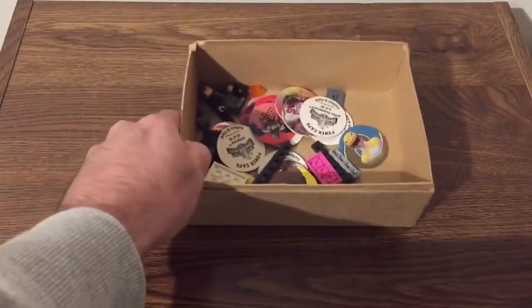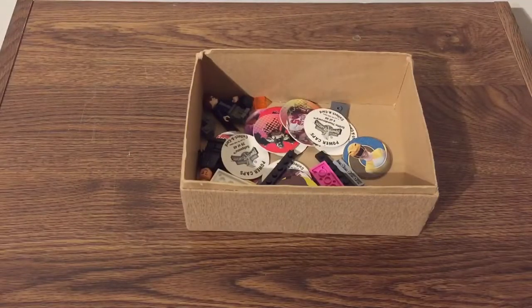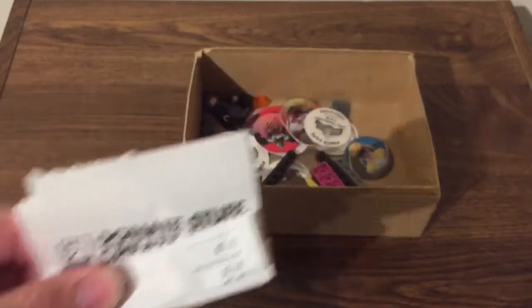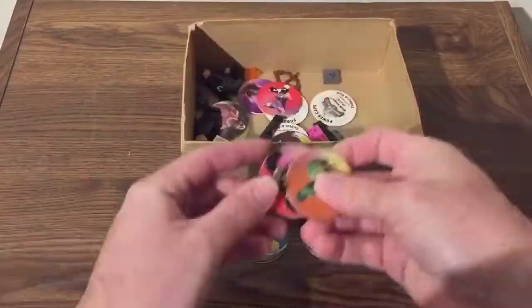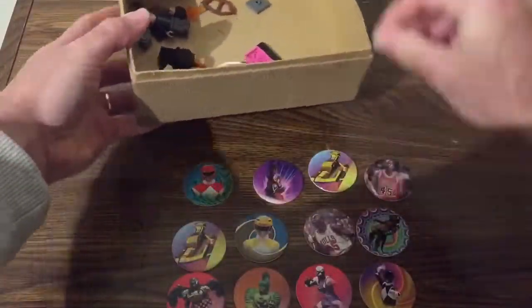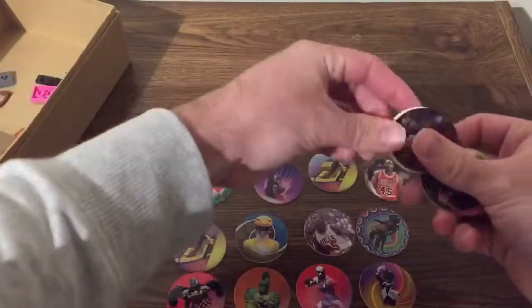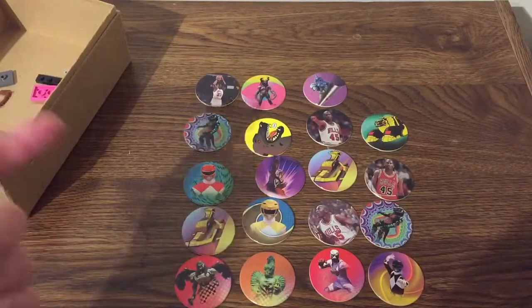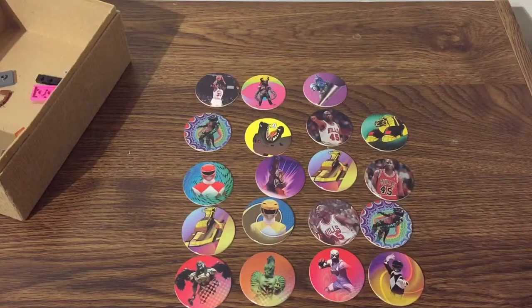Okay guys, let's check out what all I picked up at the bins. Starting off, we only paid 95 cents for everything. First thing I found at the bins was a bunch of Power Rangers and Michael Jordan pogs, which are kind of pretty cool to be honest. Might keep these, might donate them — probably gonna keep them just because they're retro.